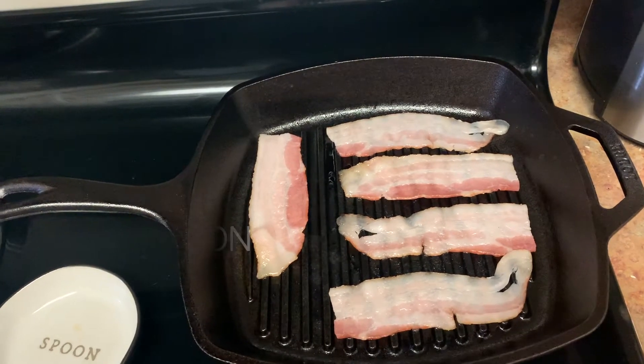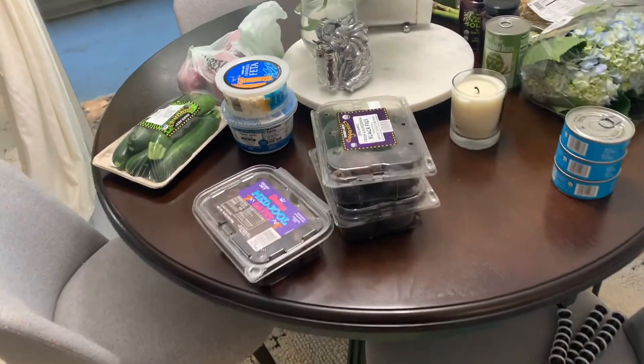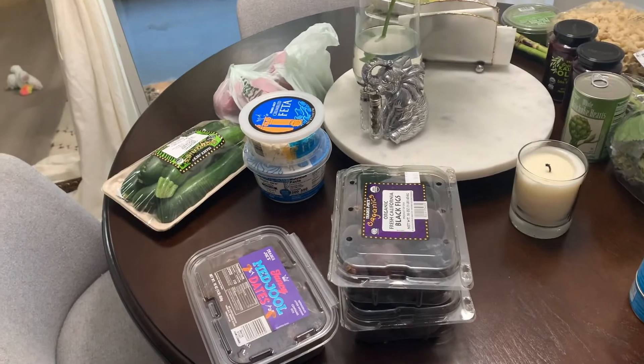I think it'll be helpful for me, and it'd be great if it could be a resource for other people doing a similar thing. Honestly, whenever I go into the grocery store I cannot just get one thing.